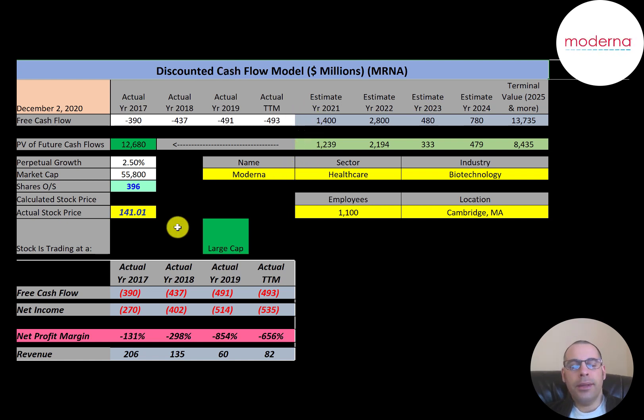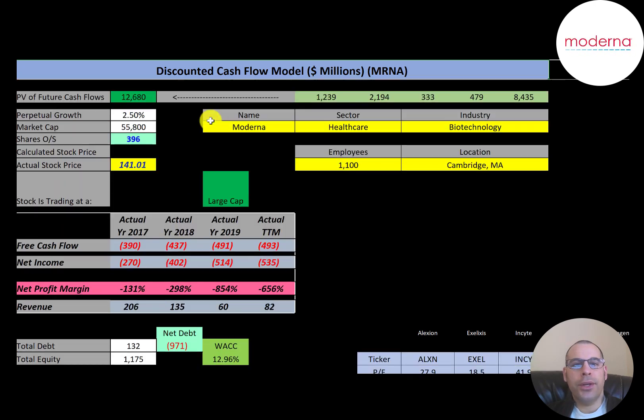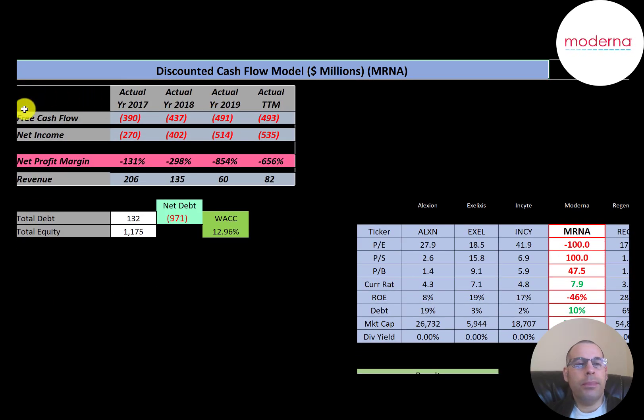Let's get started with the model. This is a large cap company with a market cap of $56 billion. They're trading at $141 a share and they have 396 million shares outstanding. The way you value a company is you forecast future free cash flows and then discount that number back to today's value. Free cash flow is cash flow from operations minus capital expenditures.